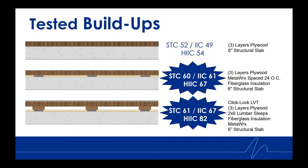Adding two-by-six lumber sleepers sitting on top of the isolators, as shown, along with a finished LVT floor, achieved STC 61, IIC 67, and HIIC 82. All test reports can be found on our website.